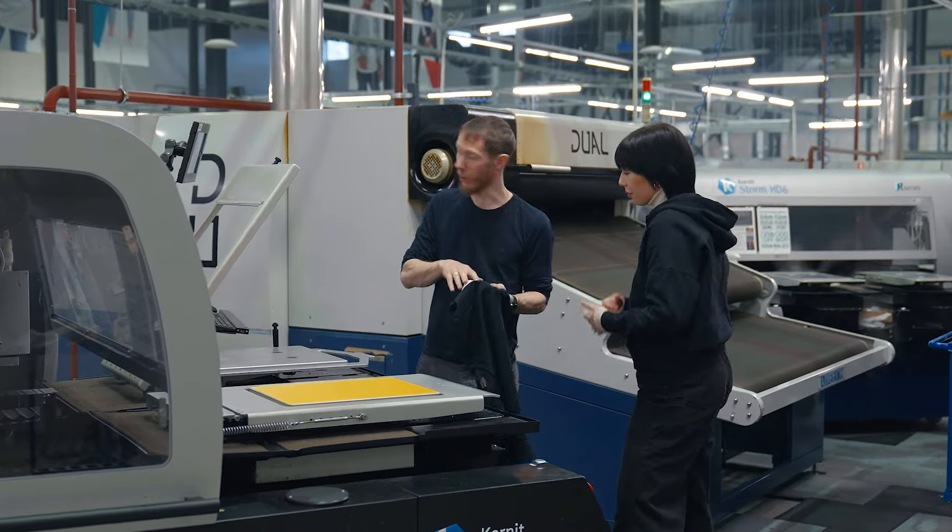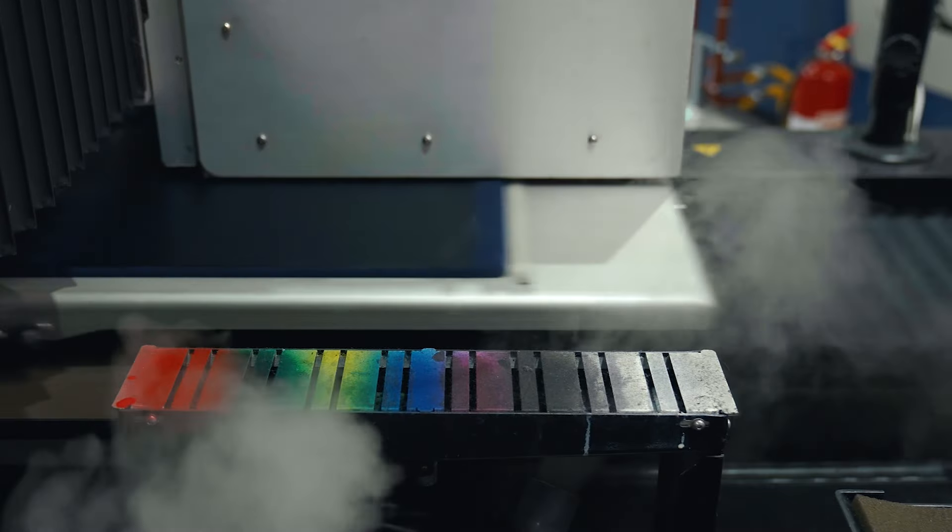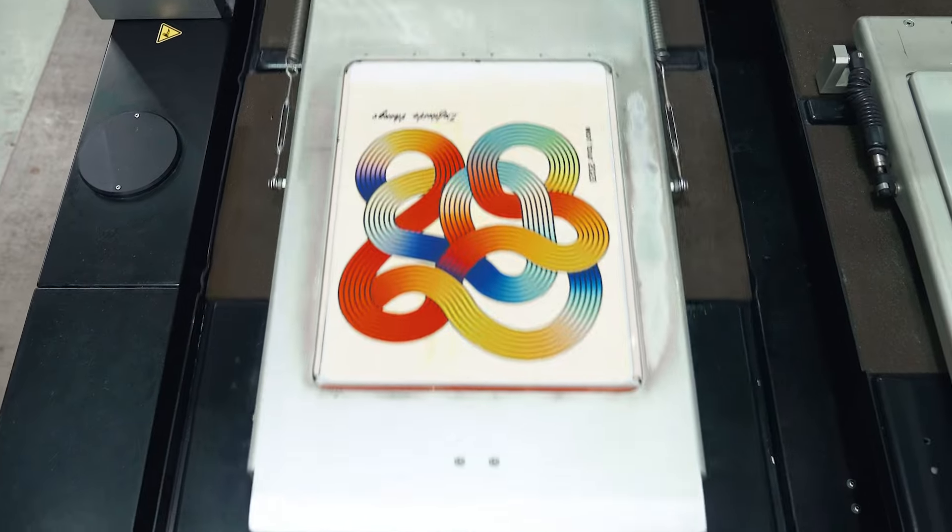With this technique, your designs are printed directly onto the garment and absorbed into the fabric. At Printful, DTG designs are printed using non-toxic, vegan inks that ensure your products are safe for children and adults.